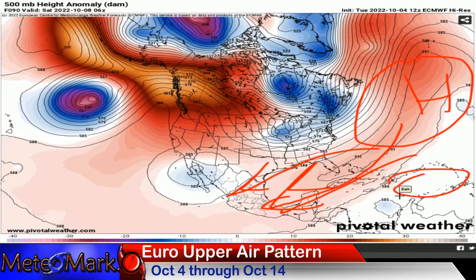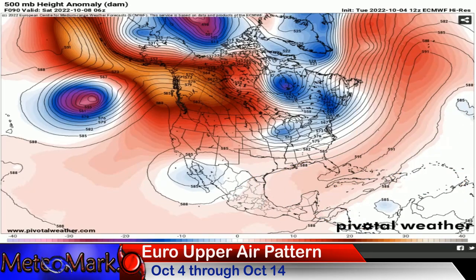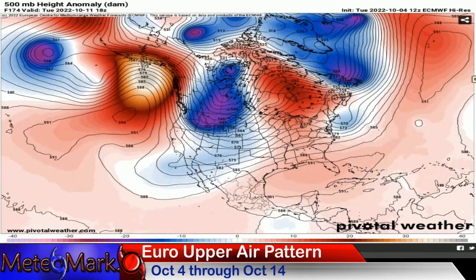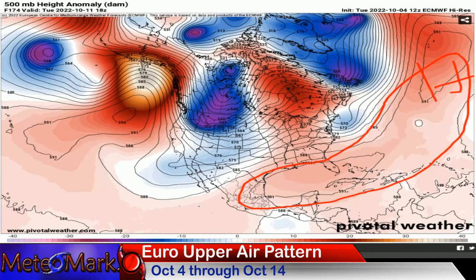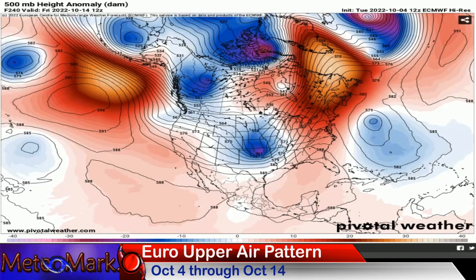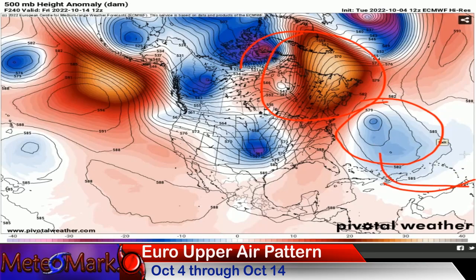That high pressure is what's going to protect the United States from Invest 91L as it continues to slam into either the Yucatan or Latin America, depending on which model you follow. That high pressure continues to remain dominant — pretty remarkable — so any tropical system trying to develop through mid-October is going to have a very hard time. Around October 14th we start to see a big pattern reversal, with blocking up in Greenland. Anything west of that line will be blocked and deflected into Latin America and into the Pacific.